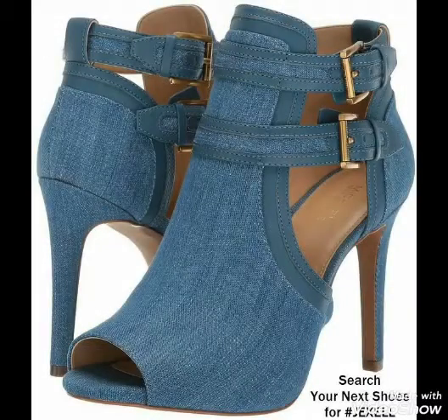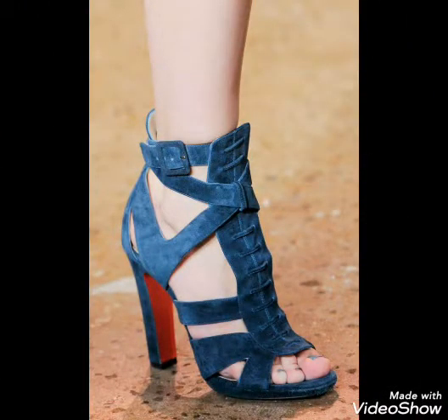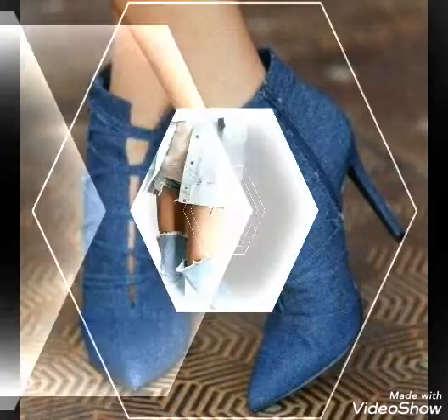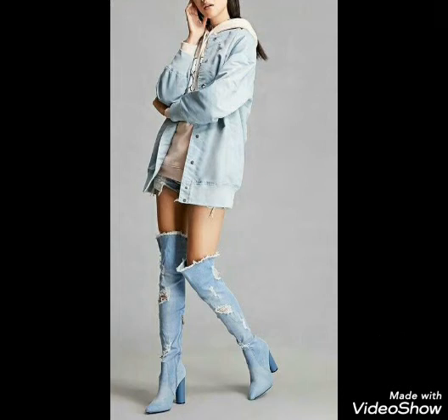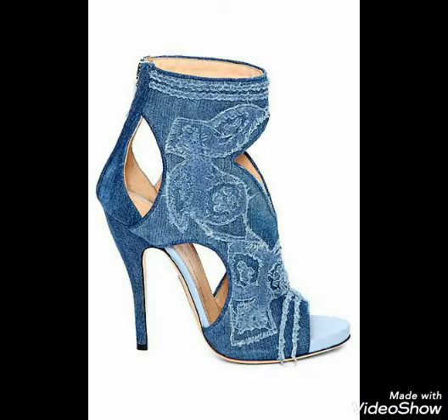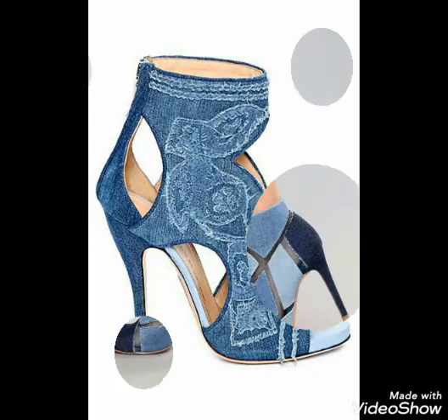Block heel collection, pencil heel collection, red heel collection — every type of heel collection you can watch in the whole video. My dear viewers, watch this video and get amazing designs of denim high heels. If you are new on my channel and haven't subscribed yet, please click the subscribe button and the bell icon so you get notifications of all my latest video updates.